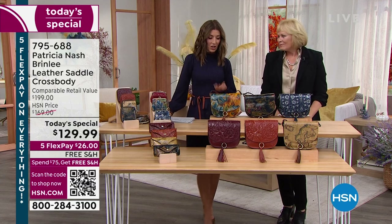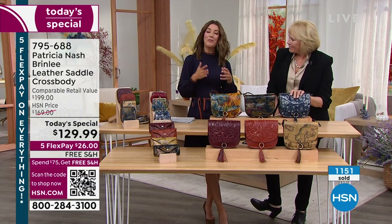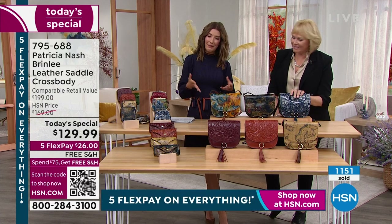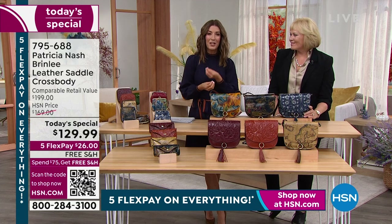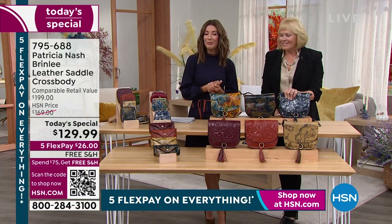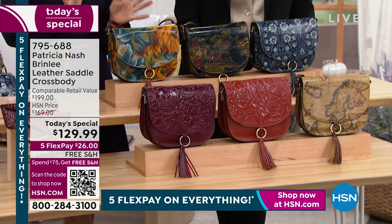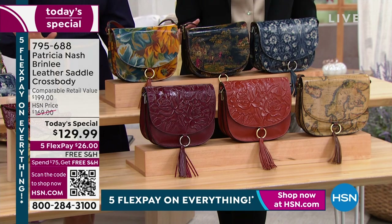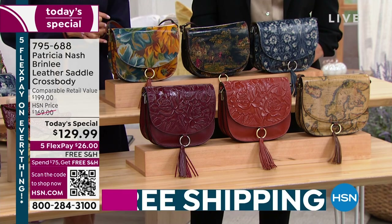It's such an honor to hear the stories behind the bags. All the bags have this wonderful old world craftsmanship — fabulous European inspirations. You'll see vintage designs, prints, and tooling. They're really unlike any other bag design you'll find on the market. We're so glad we have an exclusive here at HSN — you will not find this at any other Patricia Nash retailer.